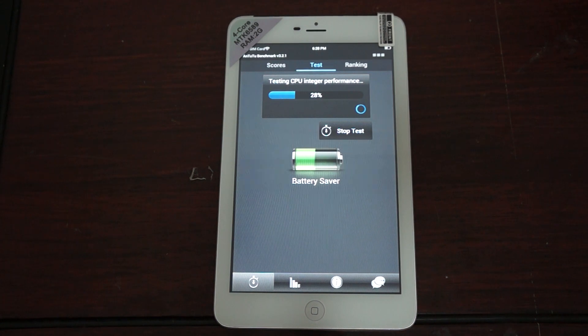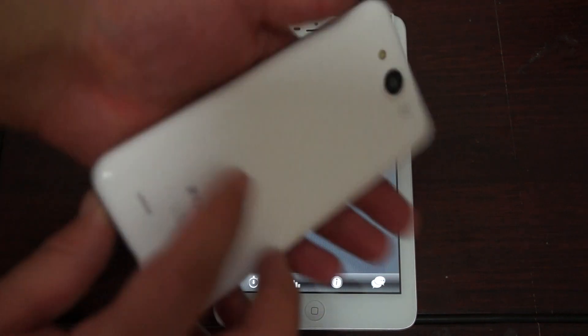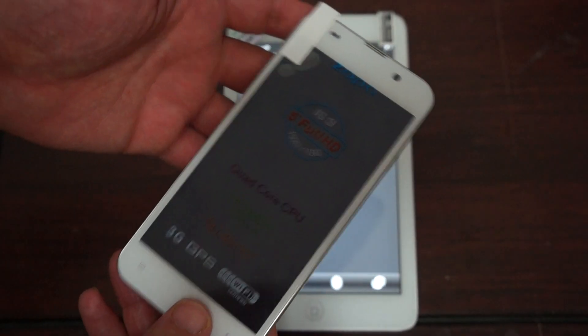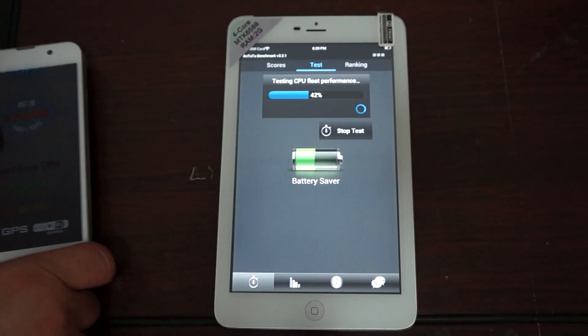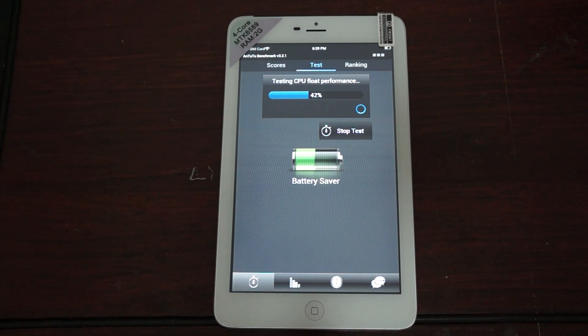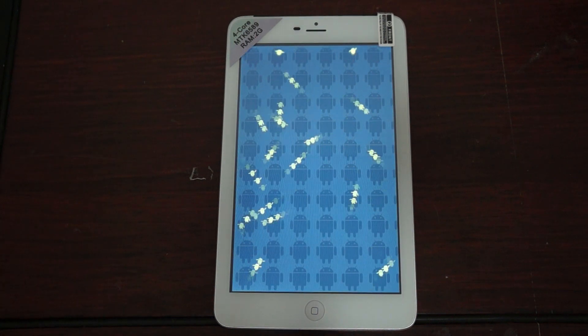Also remember to like our video and subscribe to our YouTube channel. Shortly after this I'm going to give you a preview — we're going to be doing an Antutu Benchmark test of the Zopo C3. So if you go to our YouTube page it will be uploaded shortly after this review.